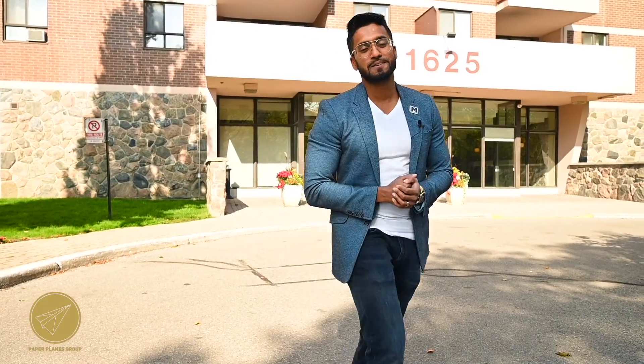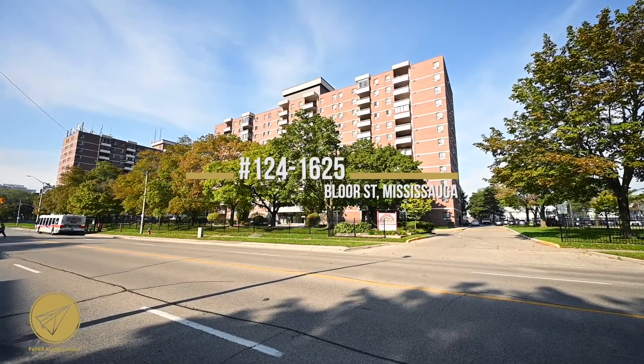Come on in, and as usual, make sure you enjoy the tour. Thank you.